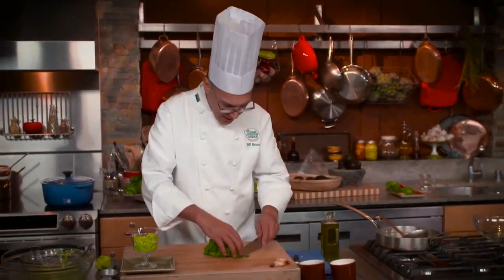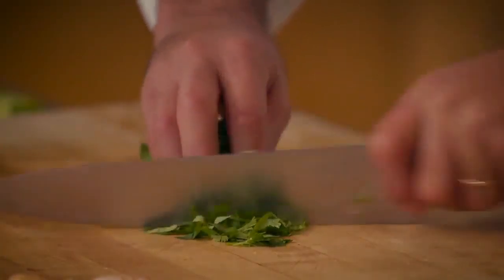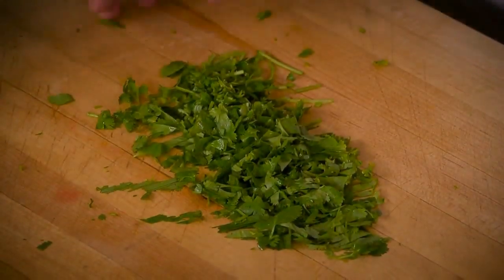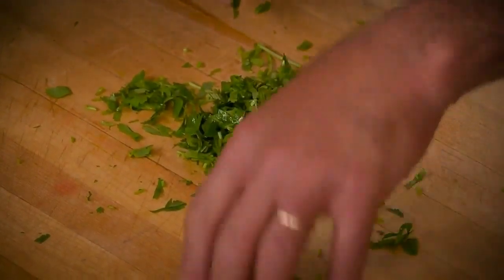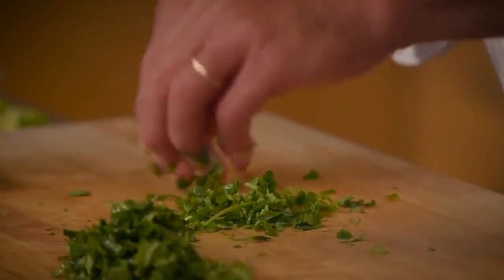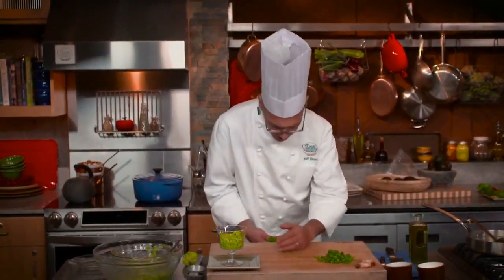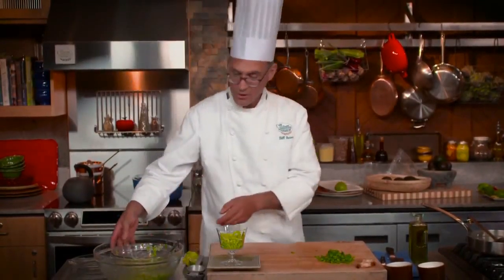Don't make any effort to pull the stems off or take leaves from the stems — just take the whole bunch and begin chopping. When you get to the stems, just carry on chopping. If you find the stems objectionable, fluff it up and take what's on the top. Very quickly you'll discover the stems stay behind and the leaves rise to the top. But honestly, the stems are tender and taste delicious.